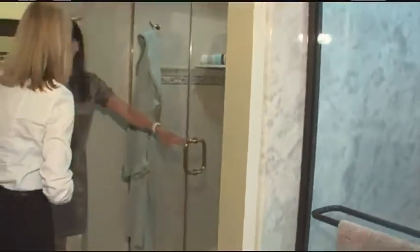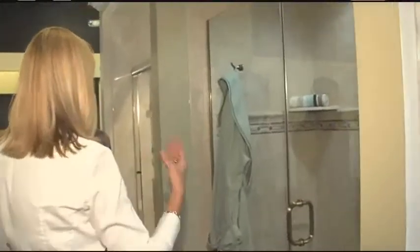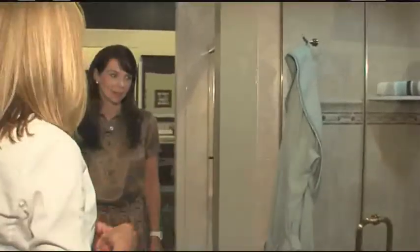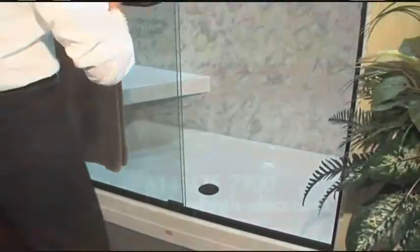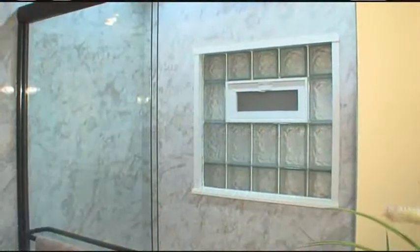We have tile here instead of acrylic material. We really can do anything our customers want — acrylic, solid surface, or ceramic tile. This is also a tub-to-shower conversion, actually 60 by 34 inches, so it's a little bit wider than a standard tub. If our customers have the room, we can certainly do that, and here's another option showing a different seat configuration.